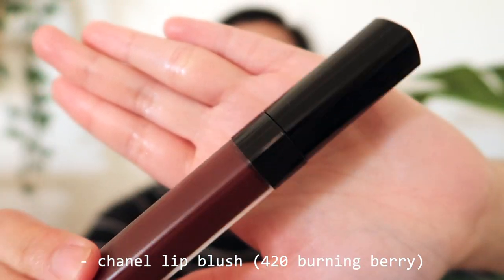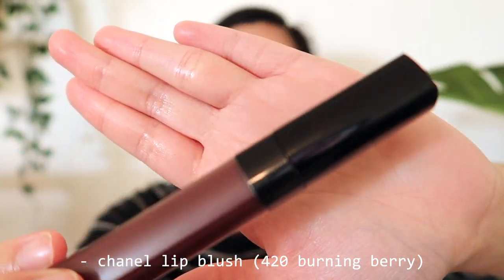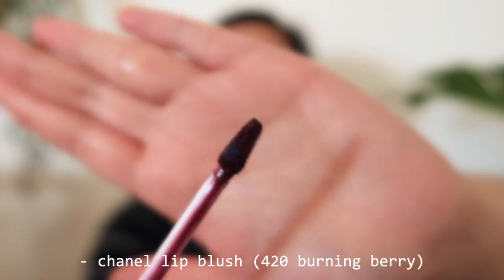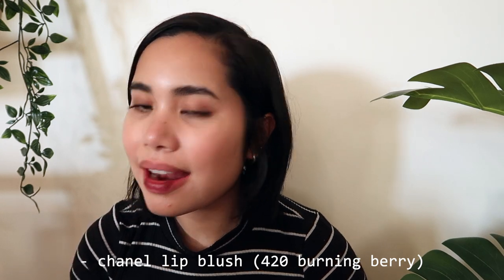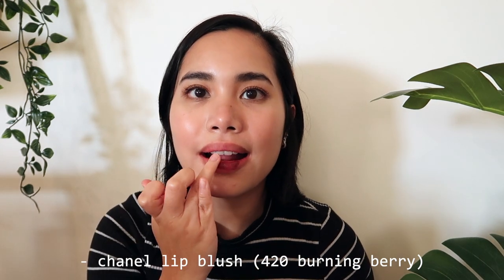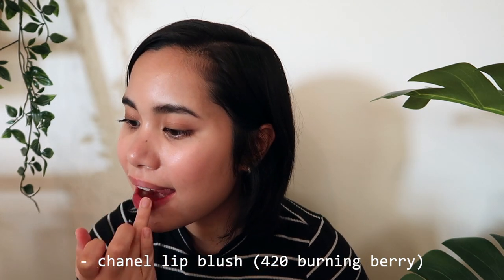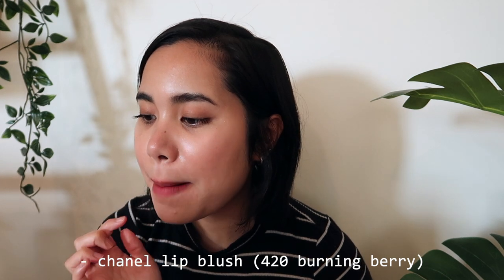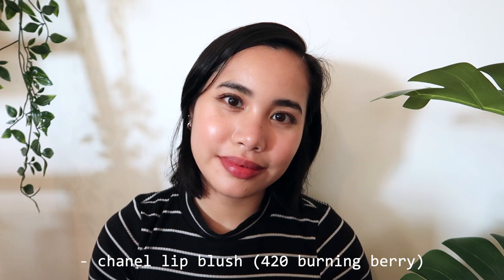The Chanel Lip Blush in 420 Burning Berry is of course no stranger on my channel — the first time it showed up in a video I got loads of questions about it, and I knew it was a keeper. This is the most matte of the bunch, but it definitely isn't a fully matte finish. If you're a fan of lip stains and want a just-bitten effect on the lips, look no further. It's also much more long-wearing than the glossier options in this video, so if you're looking to transition from a liquid lip to something a little more low maintenance, this is for you.